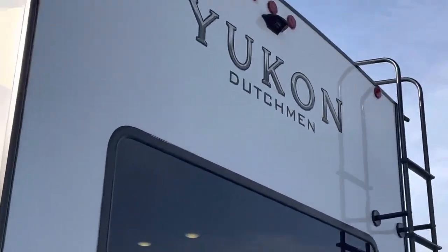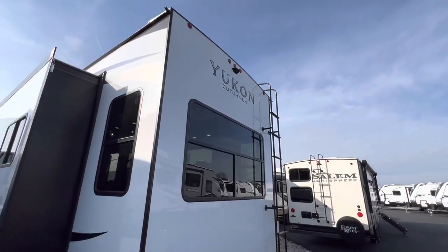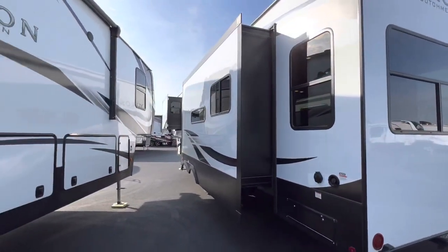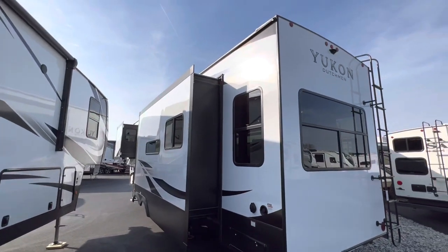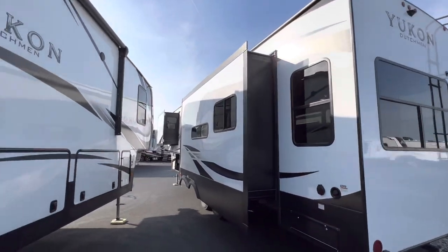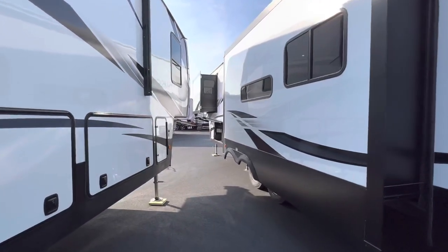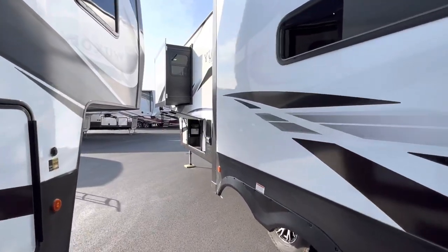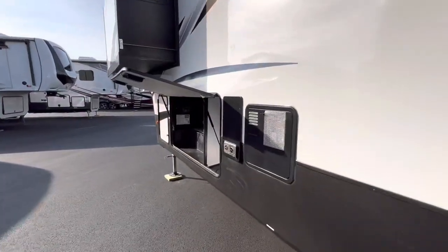It's also prepped for a backup camera, which is nice. For $550 installed, you can get a Furion observation camera — that's from RV Nation here in Ohio. I know our pricing is right. It's $550 installed for the Furion observation camera — such a nice feature. You just suction cup the screen up on your dashboard and you can drive around while seeing what's going on behind you. This thing isn't small by any means, so it's really nice to have that security.